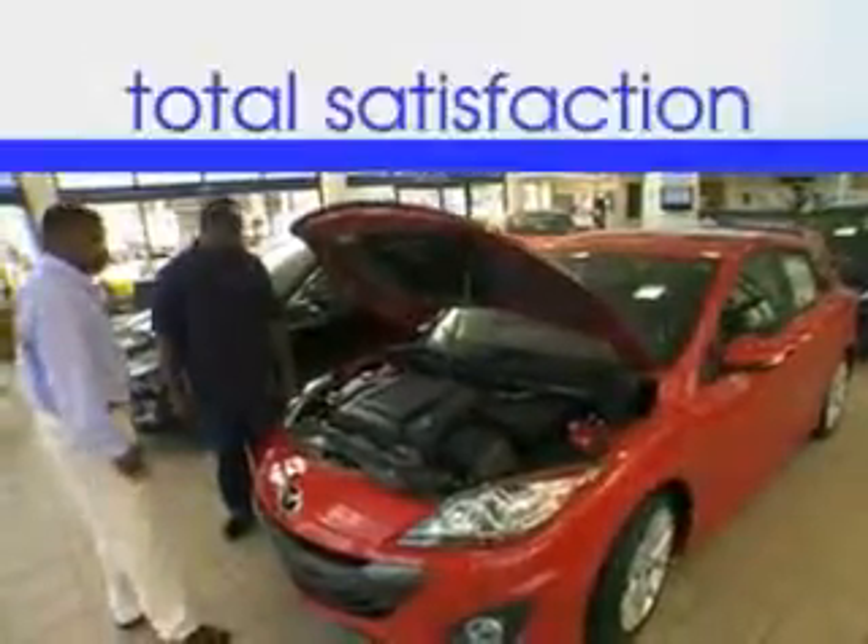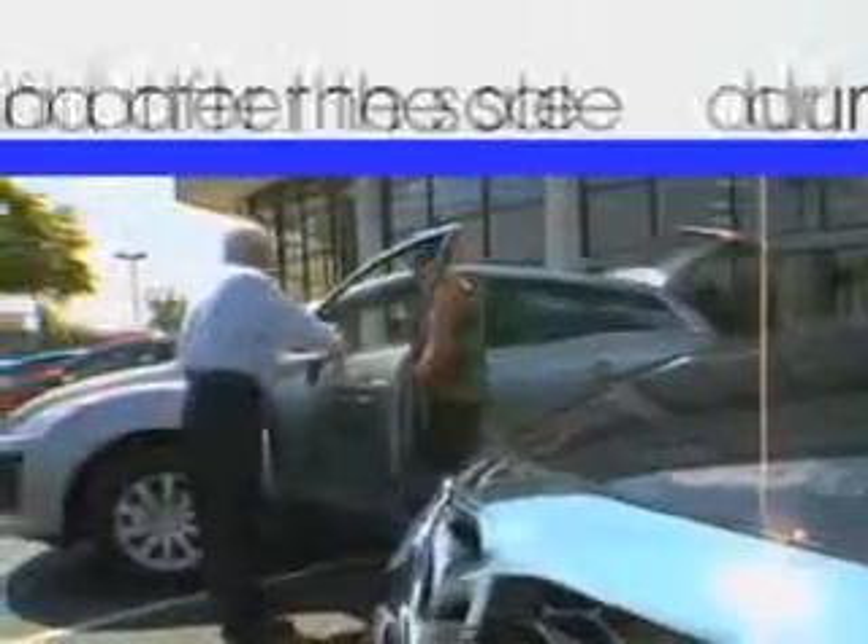Enjoy the drive and have peace of mind in this 2012 Hyundai Santa Fe at Jenkins Hyundai of Leesburg today. It's our commitment to your total satisfaction before, during, and after the sale.